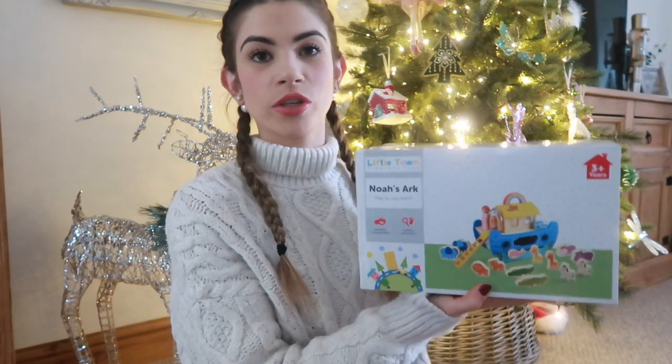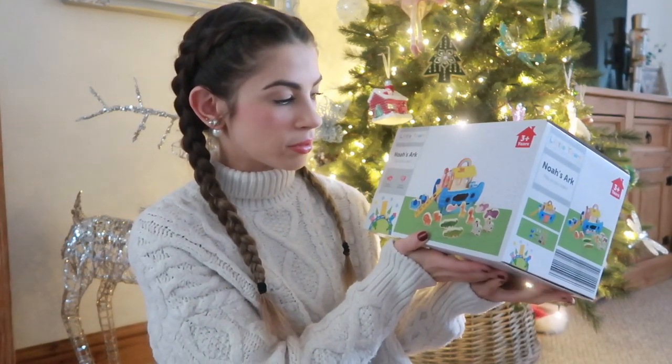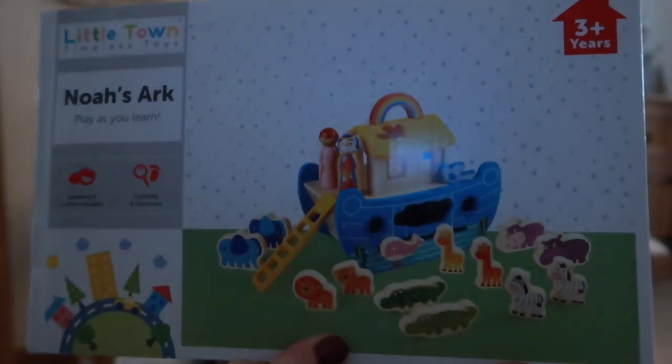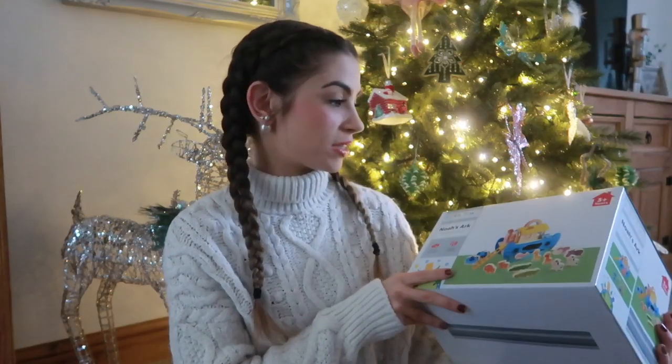Next is a little wooden Noah's Ark set with lots of animals in pairs. Maddie is really into imaginative play at the moment, creating stories and conversations. She'd have lots of fun playing with the little animals and putting them in the boat, so I know she'll absolutely love this one.